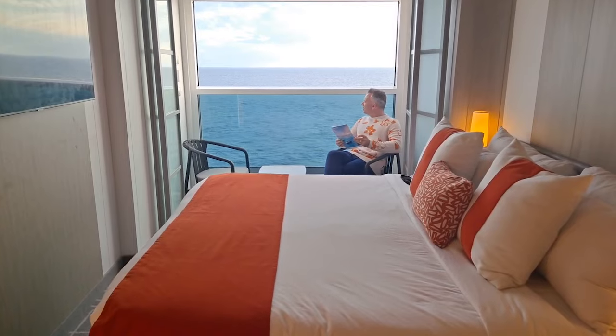This is our veranda stateroom and I have to be honest — we are completely sold on this. Because we have this extra space and it still feels part of the room, we will definitely be doing this again. We just have to factor in the cost, but that's really what we want moving forward. Thank you very much for watching — please give us a thumbs up. Hopefully we've given you some ideas and hints about the Celebrity brand, and look forward to seeing you all again soon.